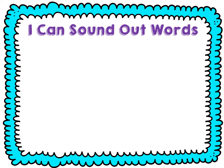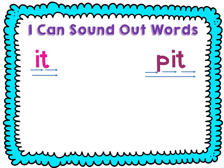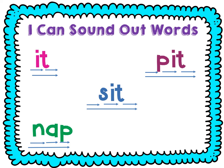Let's see if we can sound out some words together. Ready? It — I-T — it. P-I-T — pit. S-I-T — sit. N-A-P — nap. K-A-P.